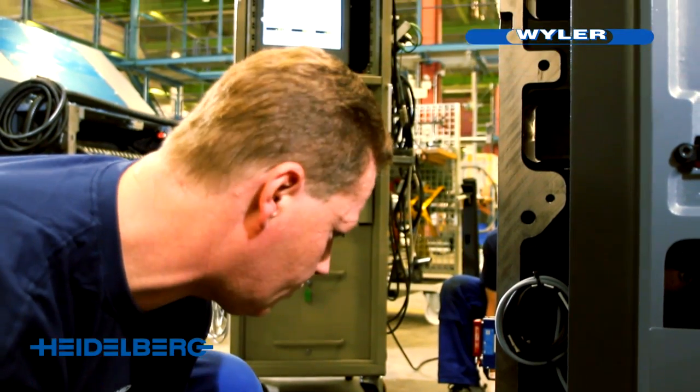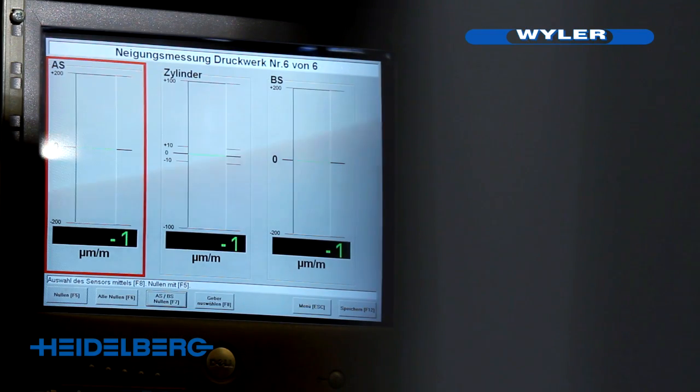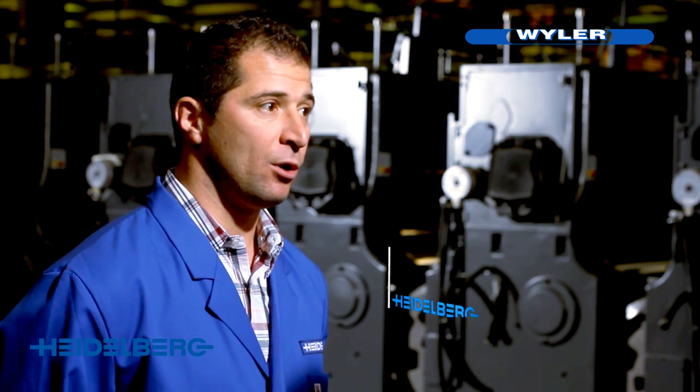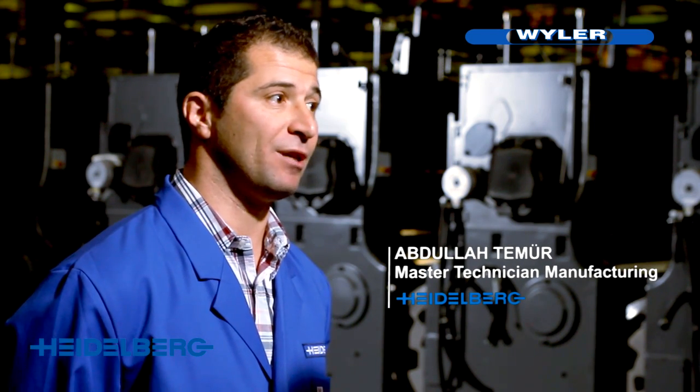We can add that by using Weiler instruments here at the final assembly facility in Wiesloch, we have greatly reduced the lead time and simultaneously greatly increased reproducibility and quality for our customers.